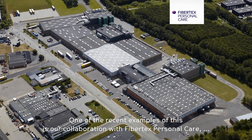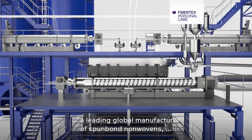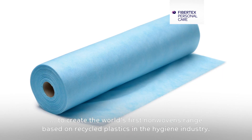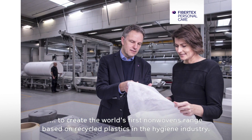One of the recent examples of this is our collaboration with FiberTech's Personal Care, a leading global manufacturer of spun bond nonwovens, to create the world's first nonwovens range based on recycled plastics in the hygiene industry.